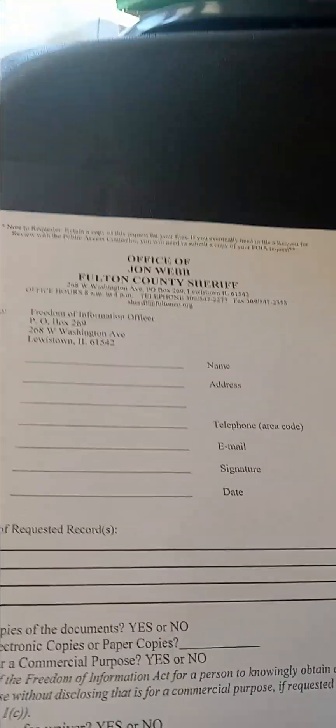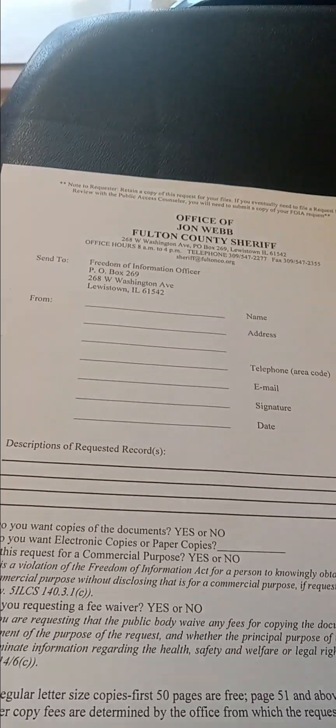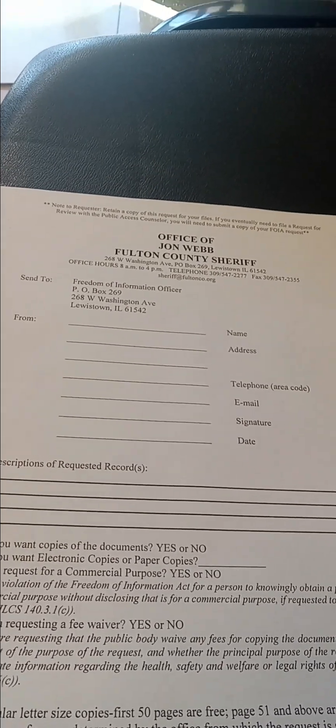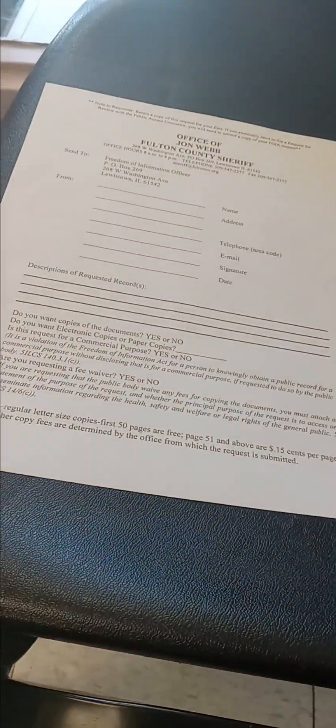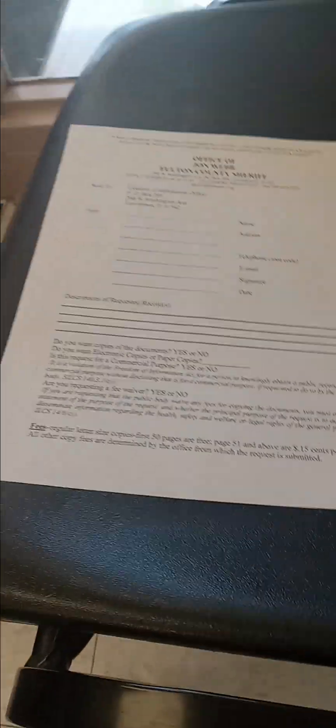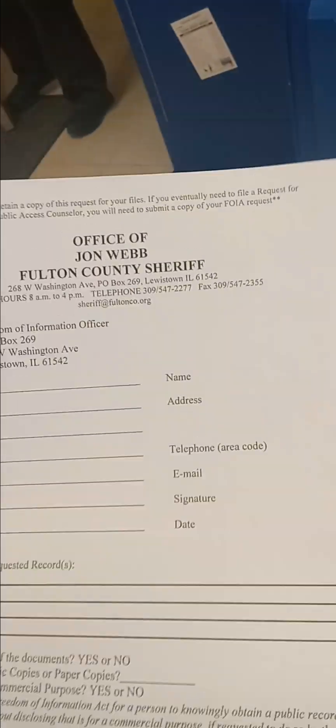This is what you get when you get a FOIA request form. They're going to want you to put all your information on there, but you don't have to put anything but your name and how you want to get the record — it's just down there on the bottom of the sheet. 15 cents a page. Can I use the visiting room to fill it out? Yeah, it's down there on the bottom. Thanks, sir.